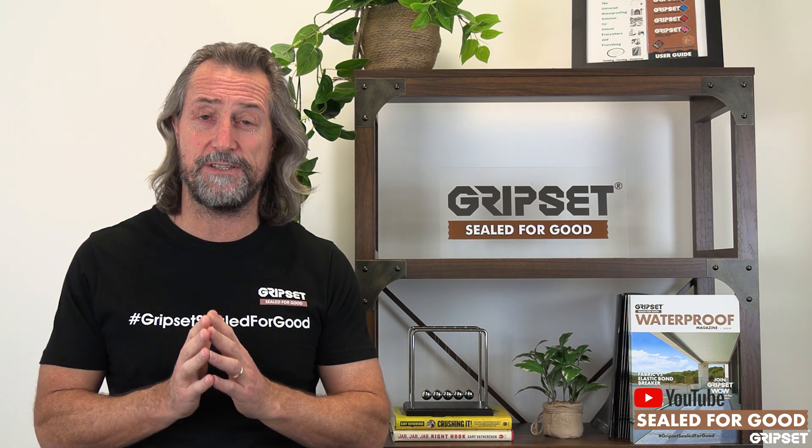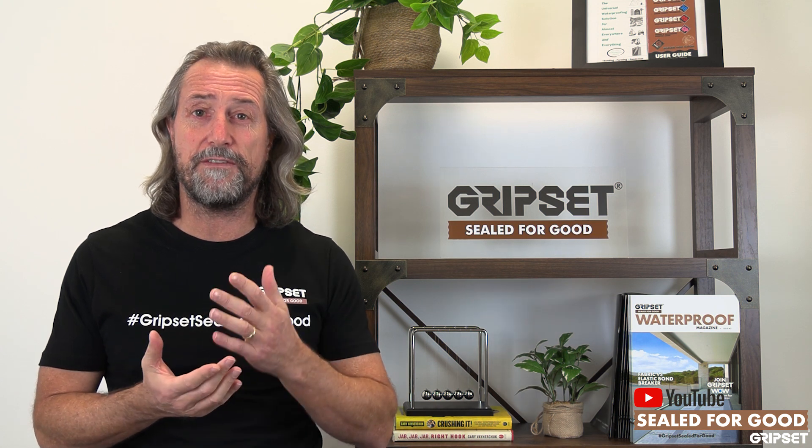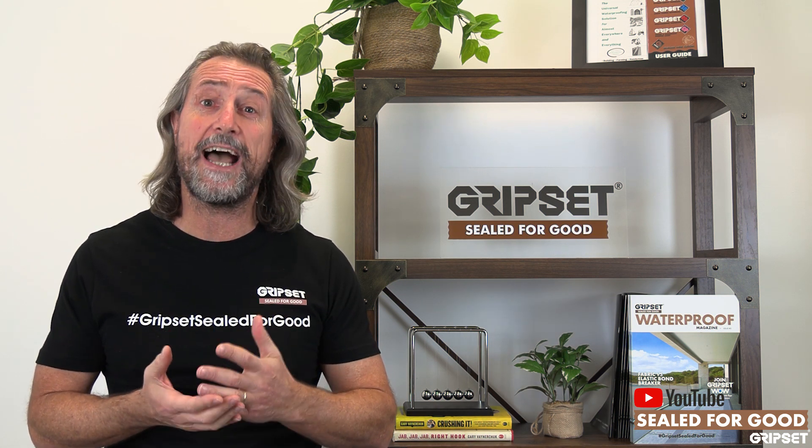The technology is there to allow you to make sure jobs continue on whatever the conditions are — whether you've got cooler months or warmer months. The Gripset range has been consciously developed with systems to enable that to happen.